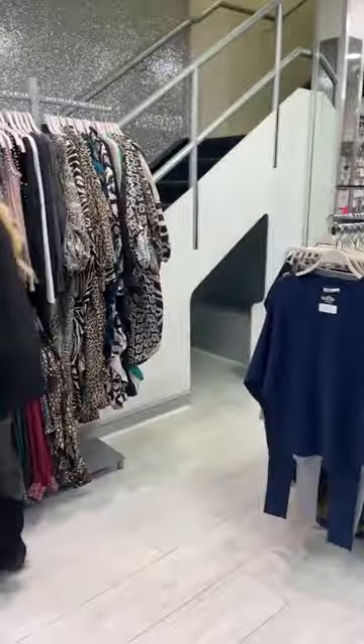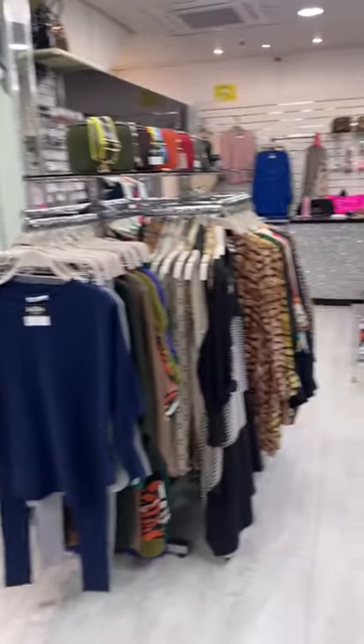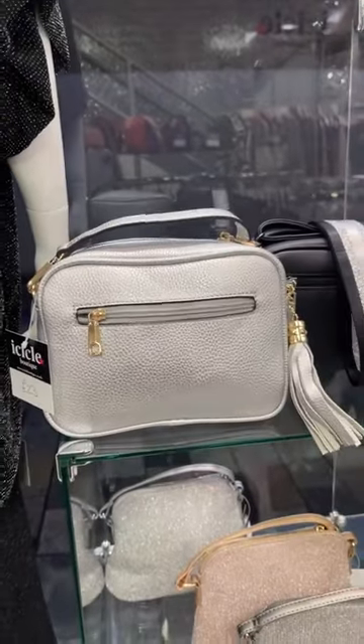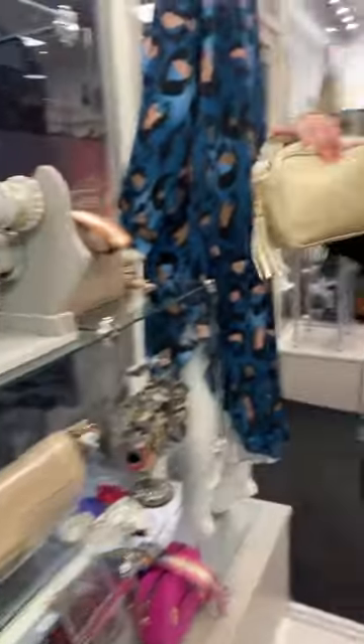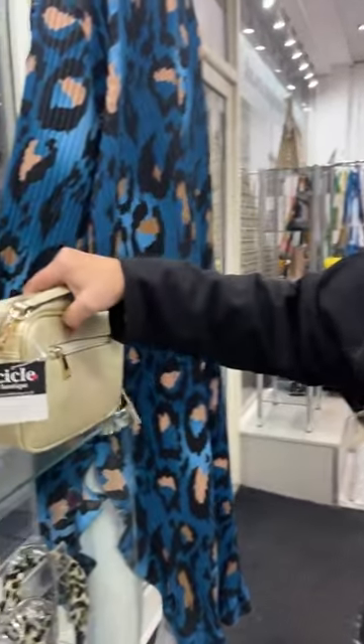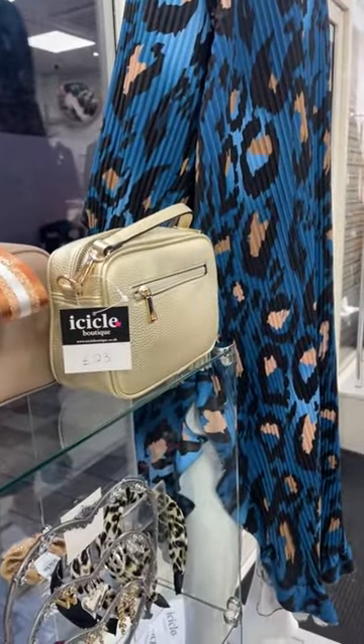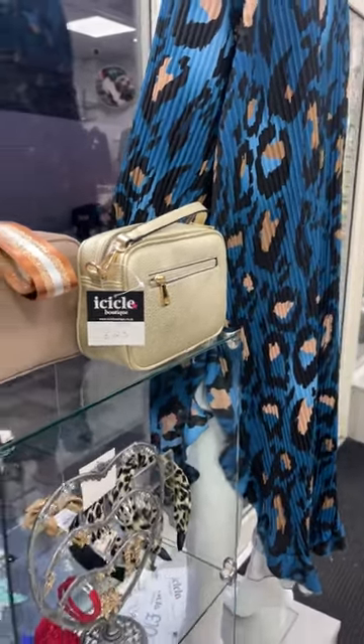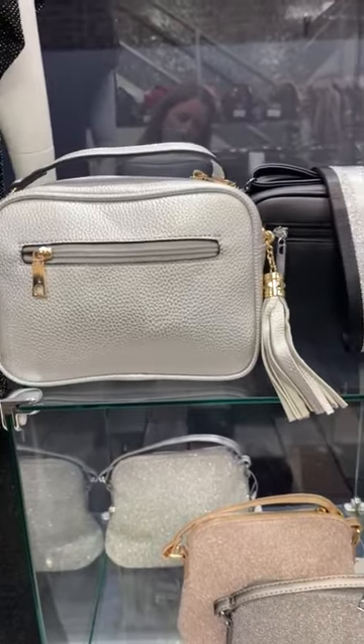The silver tassel bags have come in, and we got the gold back in as well. The gold is slightly different this time — it's a deeper gold; the last one was more like a pearly silver-gold. So we've definitely got both silver and gold. Give us a call if you'd like one of those.